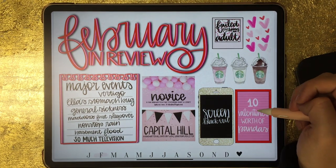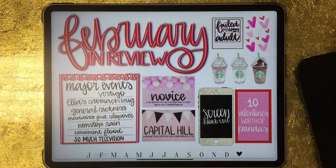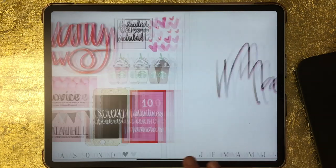My husband and I also celebrated our 10th Valentine's Day together this year, so I wrote 10 Valentine's worth of pandas — because every year since we've been together he has gotten me a panda-related gift for Valentine's Day.